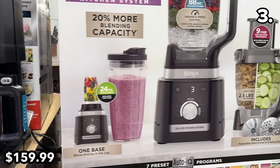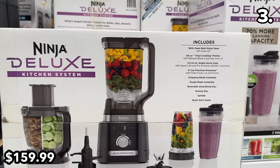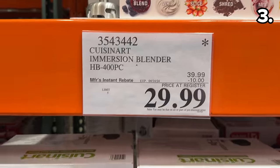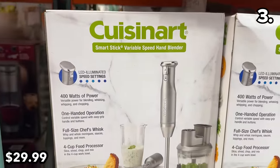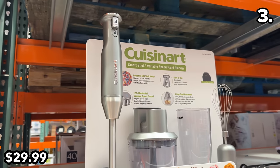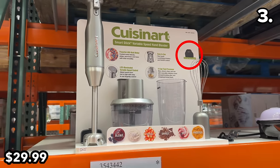This Ninja Deluxe kitchen system at $160 is one of the most sought-after countertop appliances right now as a do-it-all blender with an impressive lineup of accessories. This Cuisinart immersion blender at $30 is always one of the most popular handhelds at Costco when in stock — like this month, where it's $10 off until April 14th. It has a 400-watt motor and even includes a storage bag.